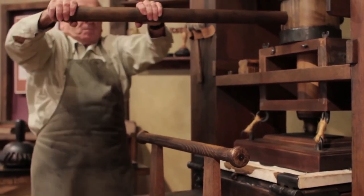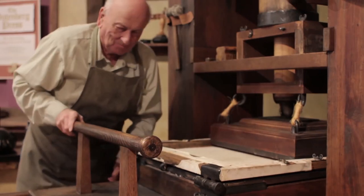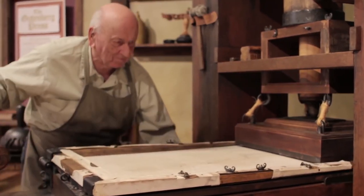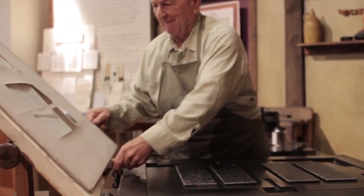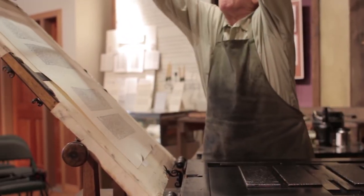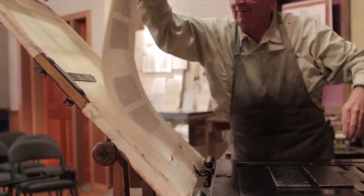With this movable type process, printing presses exponentially increased the speed with which book copies could be made, and thus they led to the rapid and widespread dissemination of knowledge for the first time in history. 20 million volumes had been printed in Western Europe by 1500.